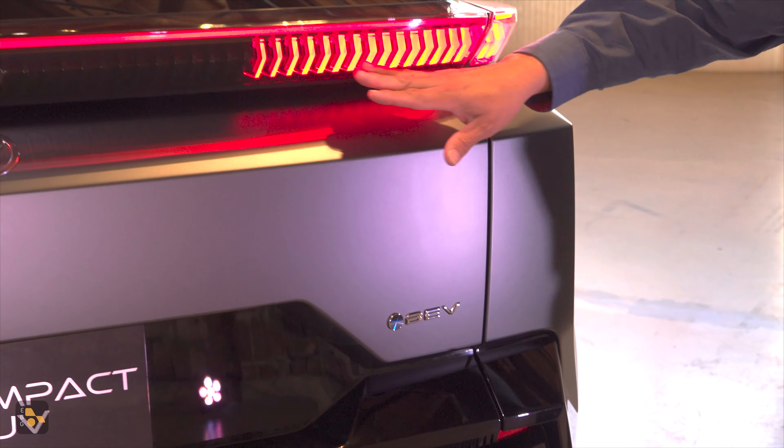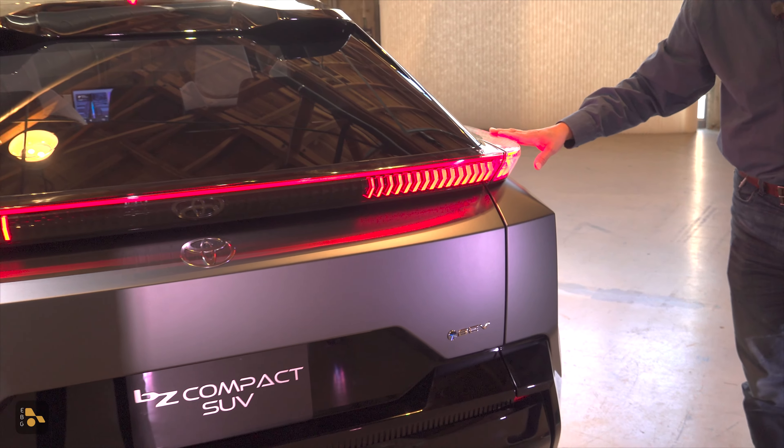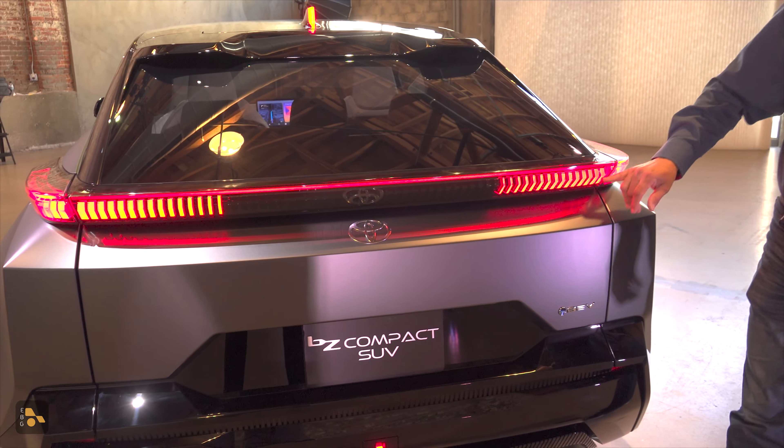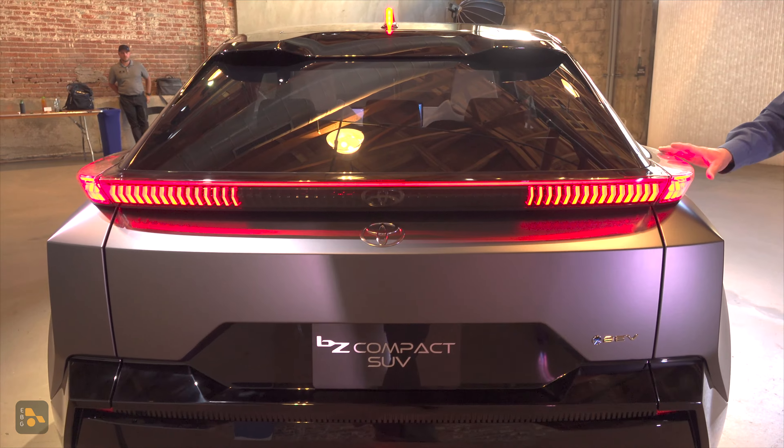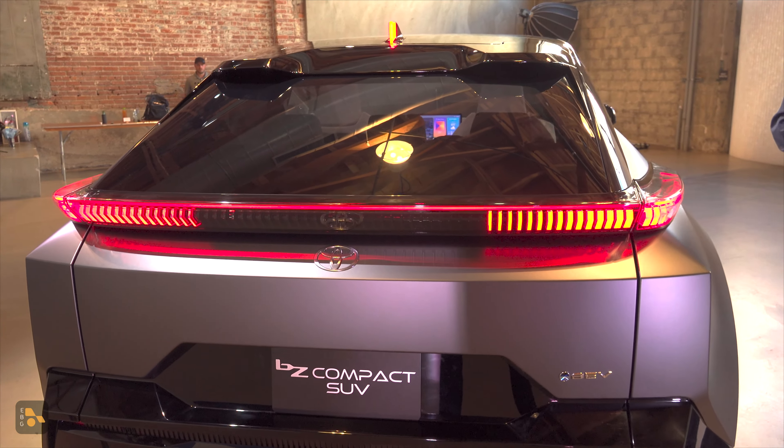We get some really cool LED taillights here. I hope that something along this line makes it to production, because this is a really neat design with all these individual elements right inside there — lots of attention to detail, just as you'd expect out of a concept vehicle.